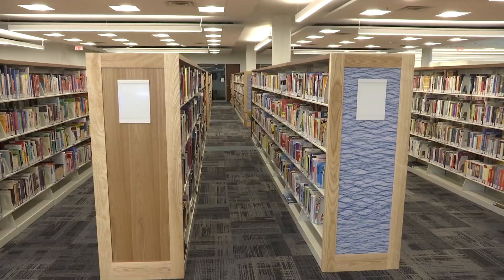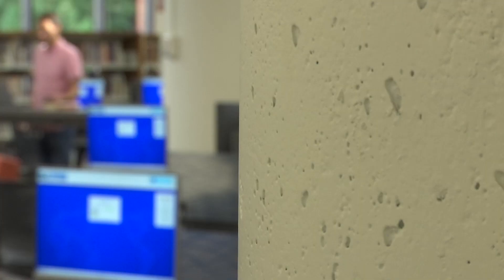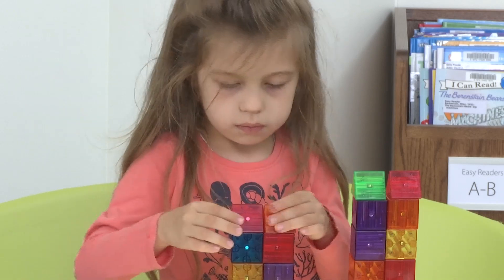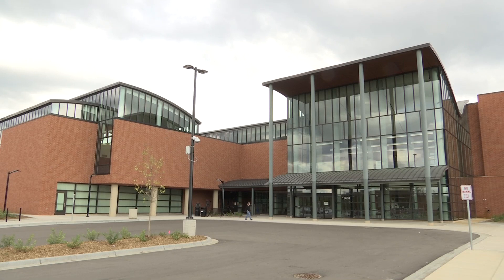After 14 months of construction, library officials are eager for those 300,000 visitors to return and enjoy. This is what I look forward to the most — the grand opening and turning the building back over to the public. At the Ridgedale Library, Delaney Cleveland, CCX News.